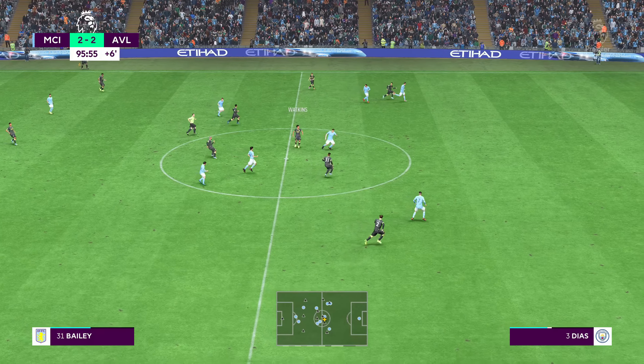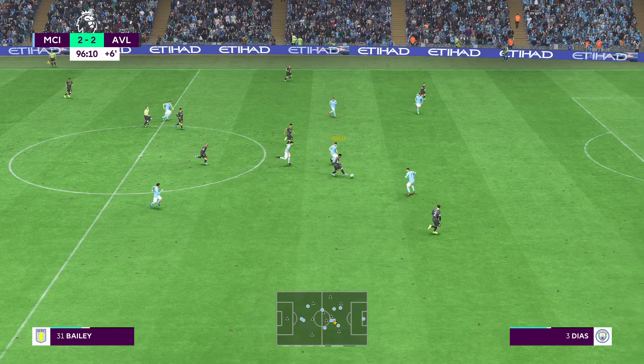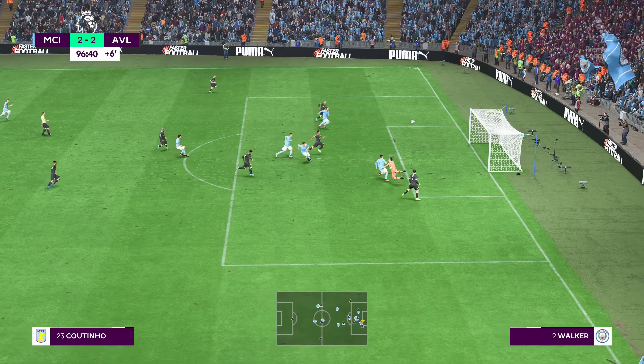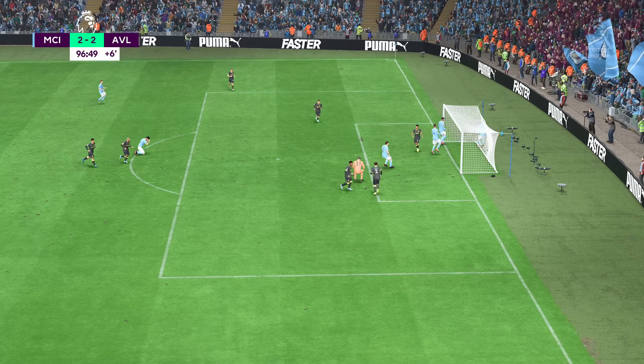The keeper does his job magnificently well — no wonder he looks pleased with himself. He's just kept it out. Leon Bailey plays a tremendous ball through.